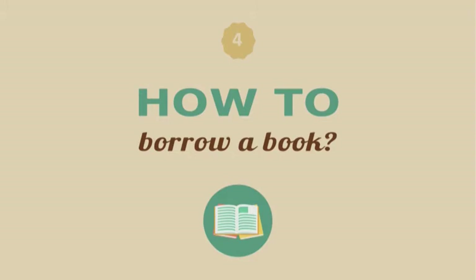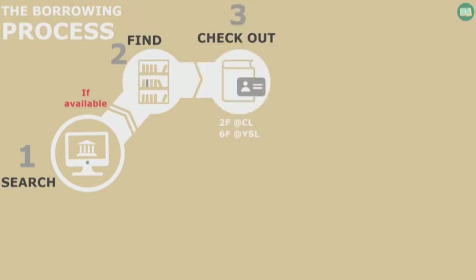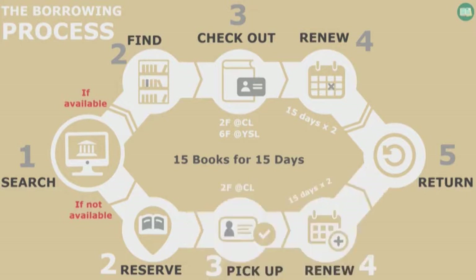Now I'm moving on to how to borrow books. If you want to borrow a book, first search the book using the library catalog. Find it on the bookshelf and bring it to our librarian with your ID card. The circulation desk is on the second floor of the Central Library. Exchange students like you can borrow up to 15 books for 15 days — please remember the number 15. If the book is not available, you can reserve it at the library homepage and you will be notified by email and text message when the item is ready.